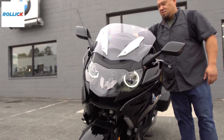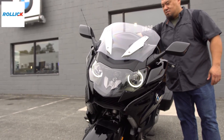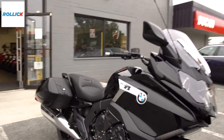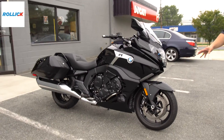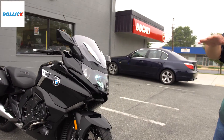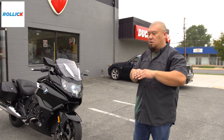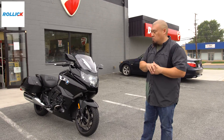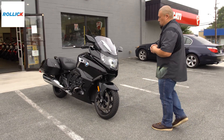It's got the BMW angel eyes — the halos. It does have the adaptive headlight system, so essentially as you turn, it stays parallel to your horizon. So it lights up your corner. That is so cool.